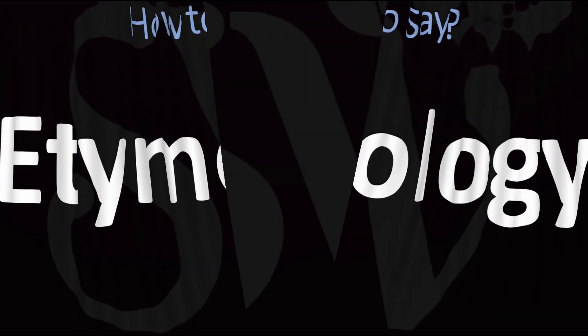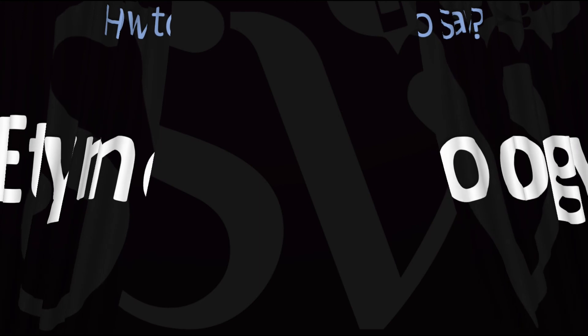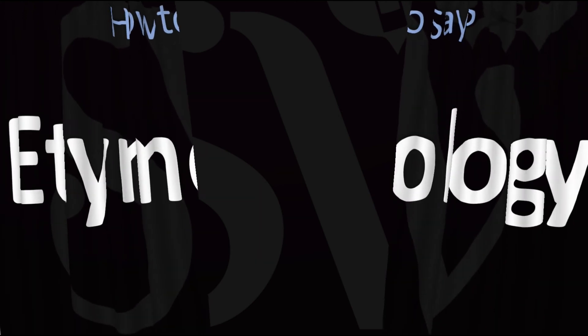Now you know it all. Here are more videos on how to pronounce more interesting words and names whose pronunciations aren't always obvious. I'll see you there to learn more. Thanks for watching.